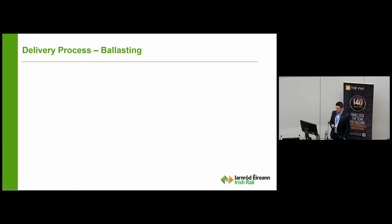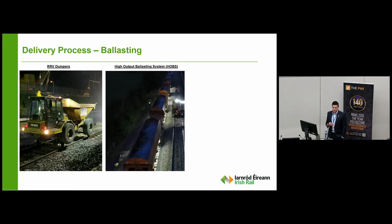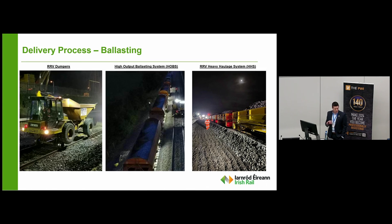Once track is installed, we move on to ballasting it up. We've got the standard RRV dumpers bringing seven tonnes at a time. We've got our high-output ballasting system, the Hobbs train, which delivers 380 tonnes in one full swoop. But with limitations on engines and drivers, in consultation with our plant providers we introduced the RRV heavy haulage system — the HHS — and at the moment with nine trailers we're delivering 180 tonnes of ballast in one movement. On our larger renewal sites it's a combination of all three to ensure successful delivery.